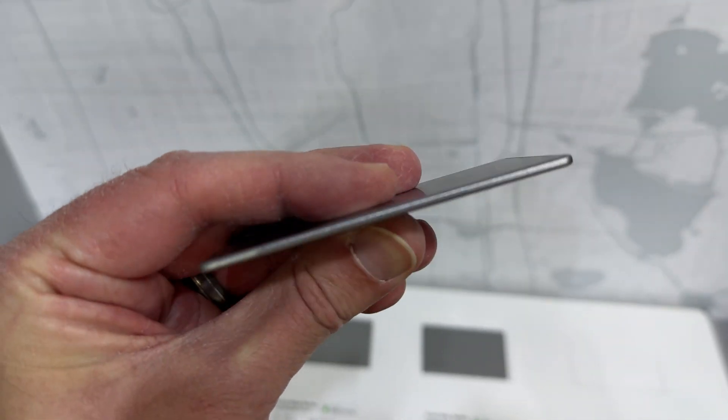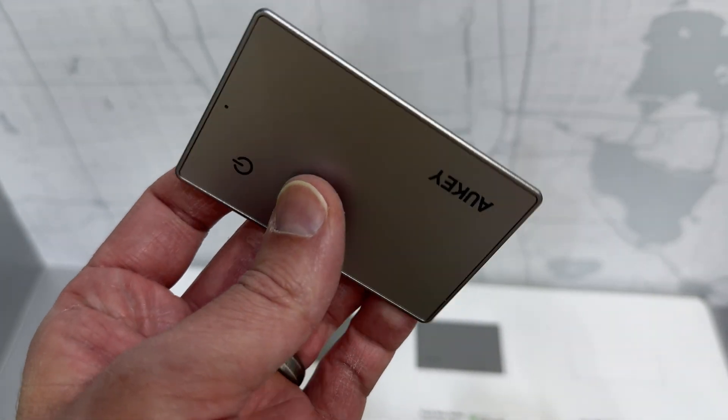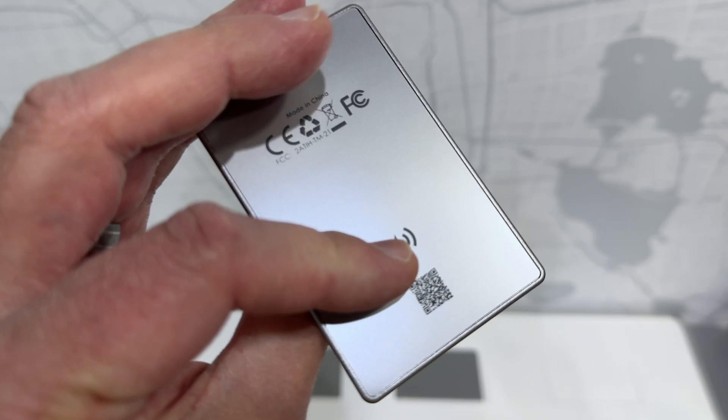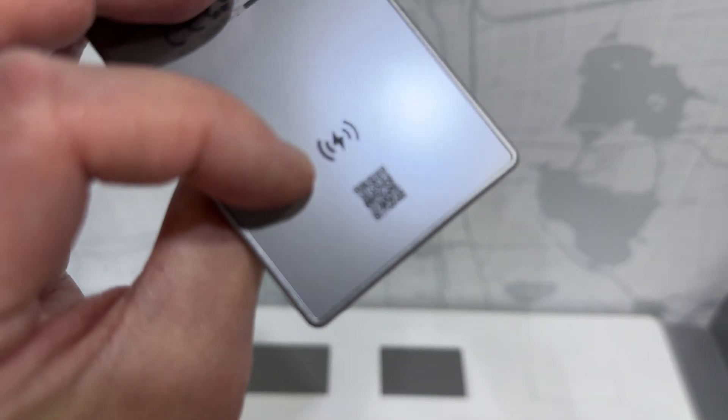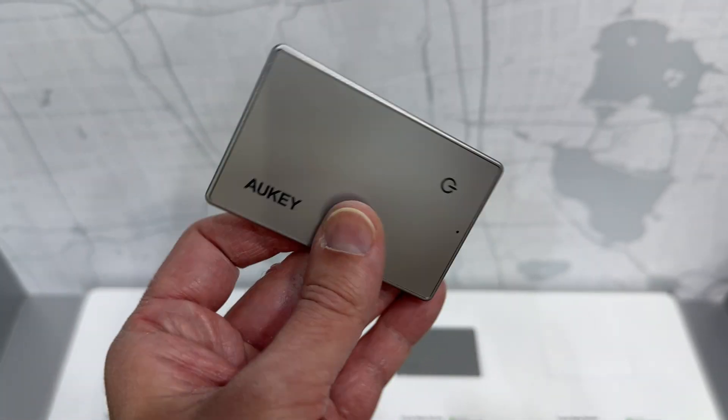This is made of titanium, lasts about six months on one charge, super thin, has a QR code to easily add it to your Find My app, and it charges wirelessly.